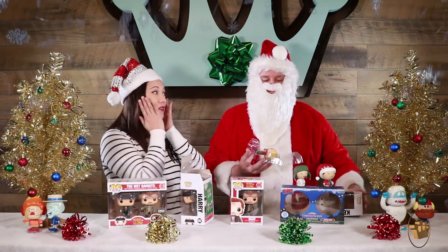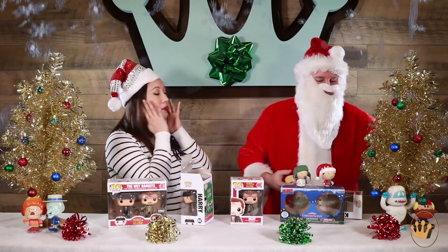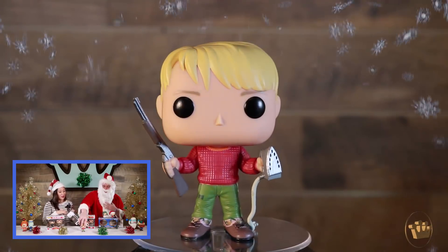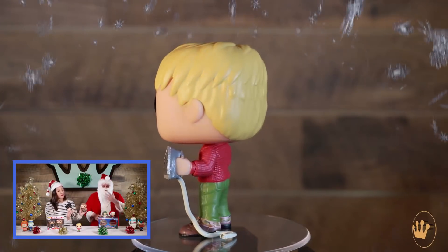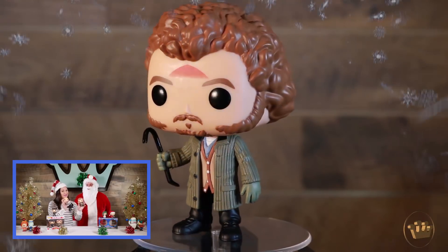When I first heard we were making Home Alone pops, I wondered how we would do Kevin since, with little pop arms and pop head, we wouldn't be able to do his iconic face, right? But I love how he turned out. So we've got Marv post-iron — Kevin already got him. Look at that, it lines up.